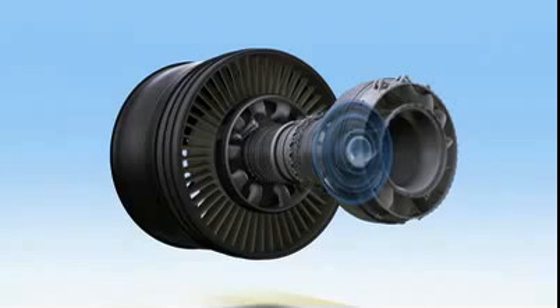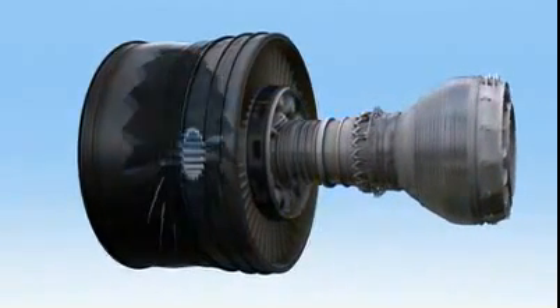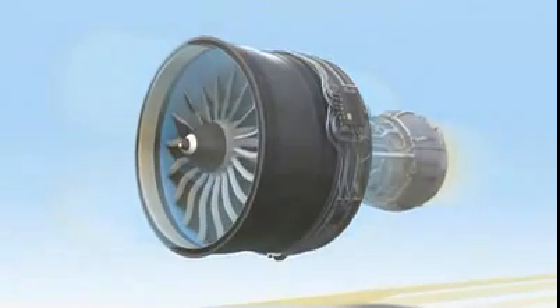The GE NX is a giant leap forward. It takes advanced, proven technologies and combines all of them into one efficient, reliable turbofan. It is the first great engine of the 21st century. It is imagination at work.